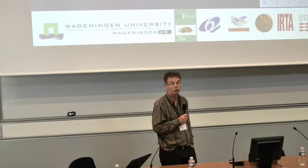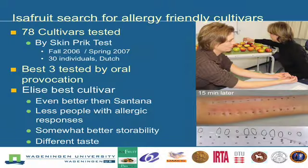For existing cultivars that could be allergy-friendly, we have tested 78 cultivars or advanced breeding lines by the skin prick test. They were tested on 30 individuals. The best three were selected for oral provocations. Out of that came a cultivar that is even better than Santana — better in the sense that fewer people had allergic responses. It also has a longer durability, not very much longer, but about one or two months.